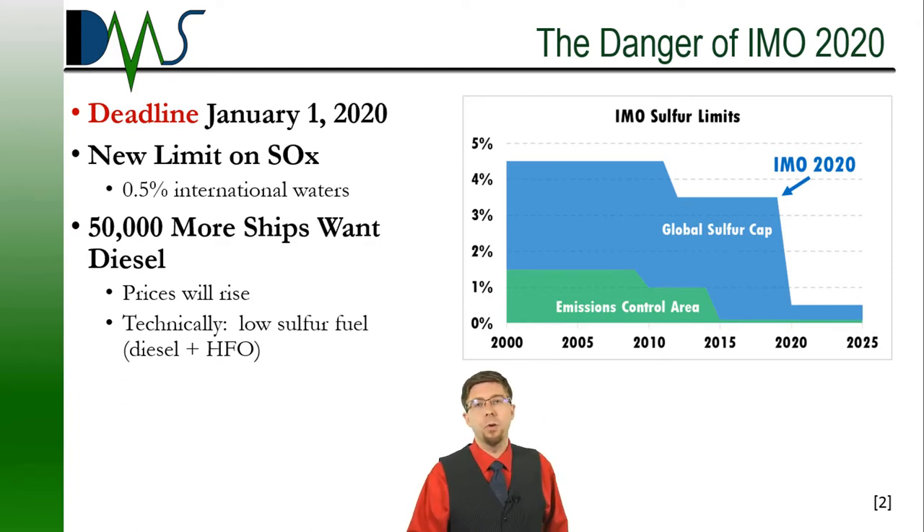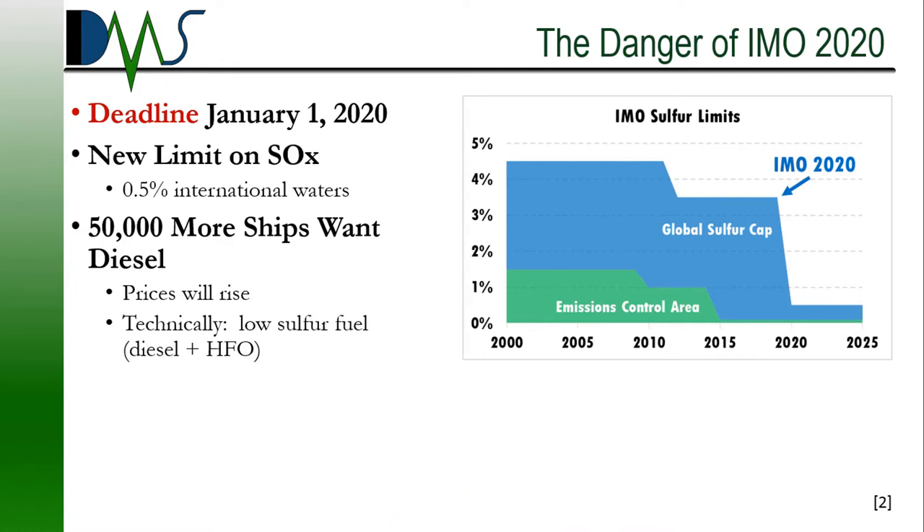Here's the catch. Low sulfur fuel is really a blend of heavy fuel oil and diesel fuel that's had its sulfur stripped out — it's mostly diesel fuel. The huge majority of ships that used to be placing orders for heavy fuel oil are now suddenly going to be placing orders for diesel — the same diesel that all the trucks on the highways buy, the same diesel the inland marine world orders. If you track it back to the refinery, it's essentially the same product, which means a huge increase in demand from refineries for diesel oil. When refineries see a huge increase in demand, they raise the price.